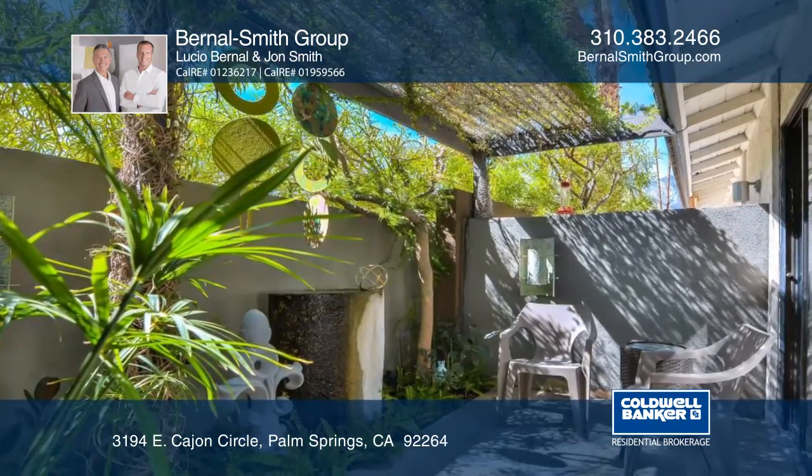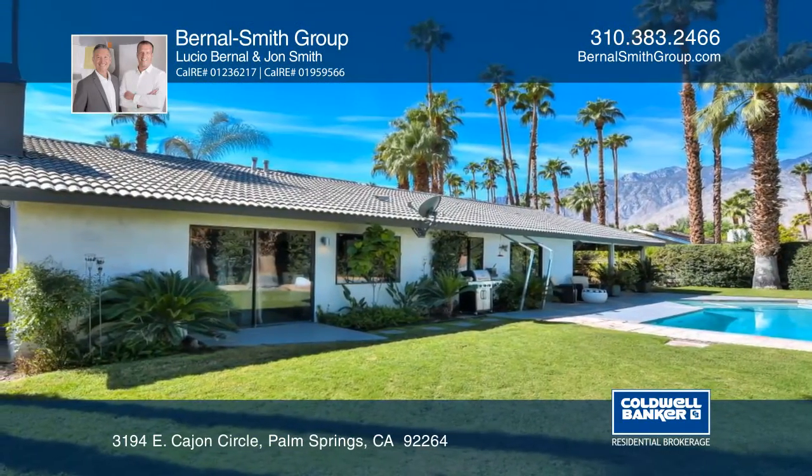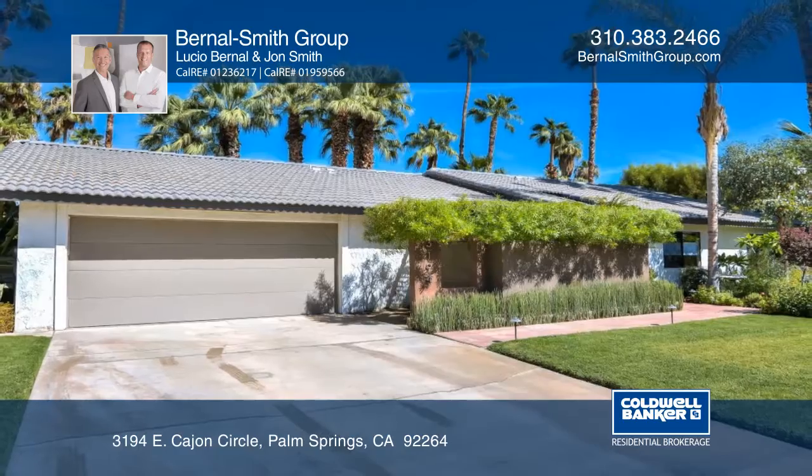The backyard has a covered patio, lush landscaping, a pool and spa, and a mountain view. See it in person with the Bernal Smith Group.